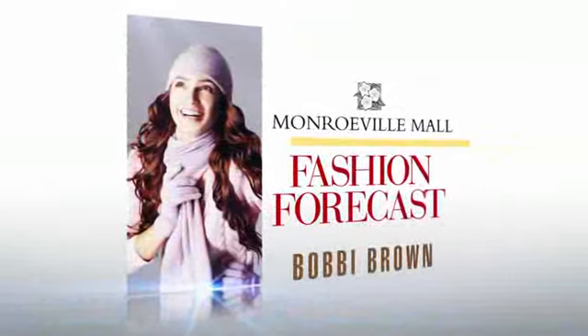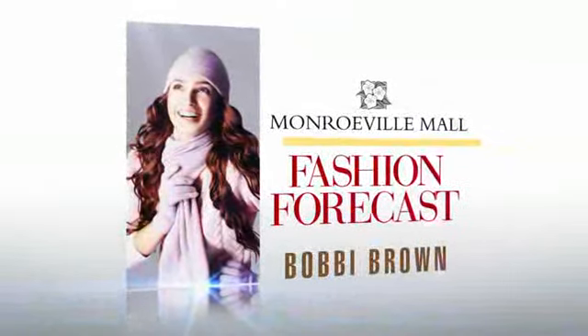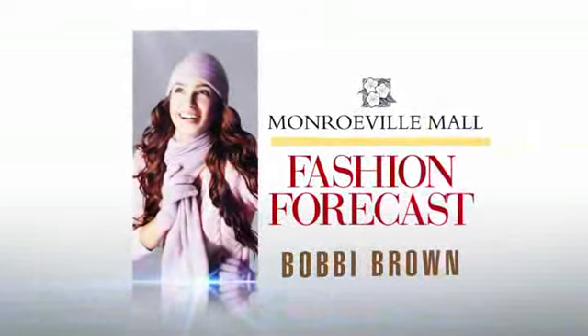The Fashion Forecast, brought to you by Monroeville Mall. This week's Fashion Forecast features Bobbi Brown Cosmetics. Hello, Pittsburgh. I'm Stacey Keating, your Monroeville Mall shopping expert, and today we're taking you inside Macy's to the Bobbi Brown Cosmetics counter. I'm joined by Heather Barrett, Bobbi Brown Cosmetics makeup artist. Bobbi's introducing an old Hollywood collection for the holiday — what was her inspiration?